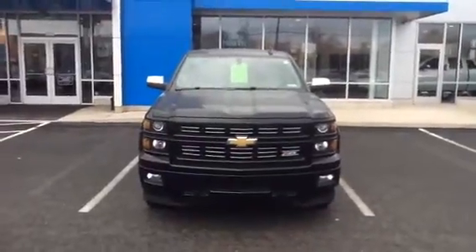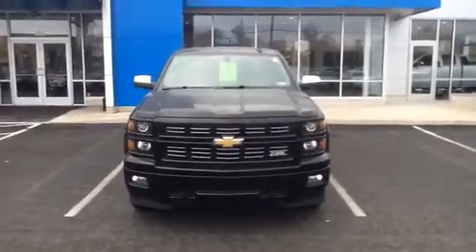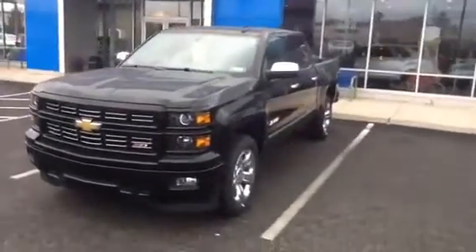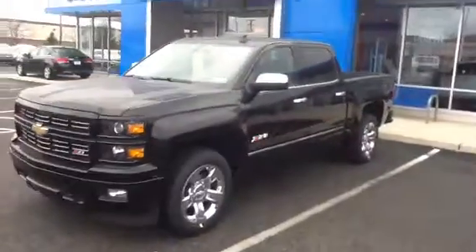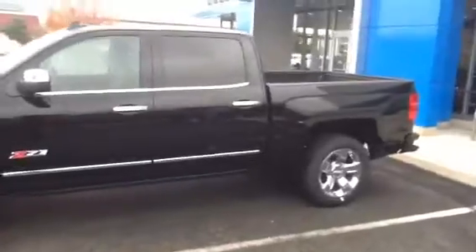Hello Alfred, this is your 2015 LTZ Silverado with the Z71 package. It is covered under a five year, 100,000 mile powertrain warranty. Also, three years 36,000 miles bumper to bumper warranty with two years 24,000 miles of service.